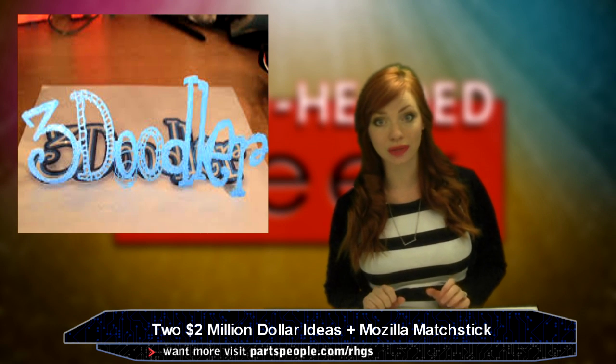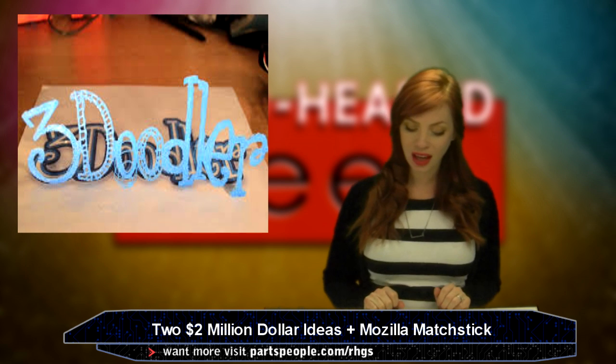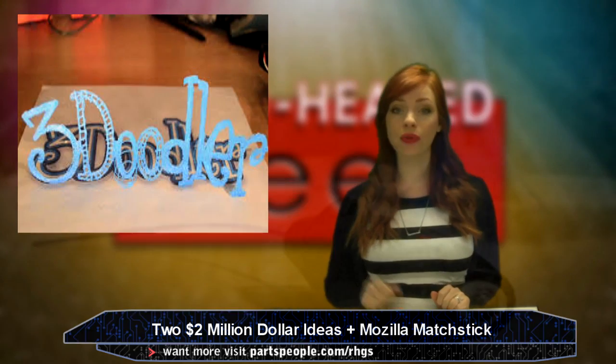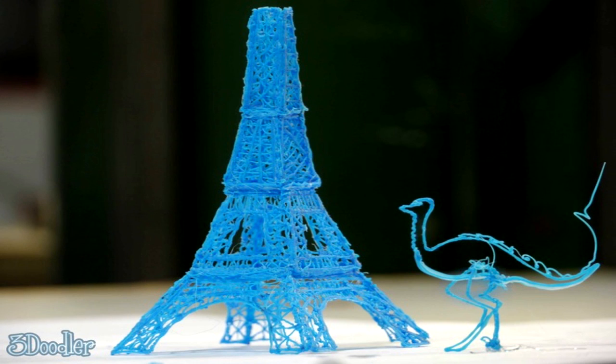The 3D Doodler was a super fun idea. It was the first 3D printing pen that worked by drying the 3D filament in mid-air. This one made over two million dollars.